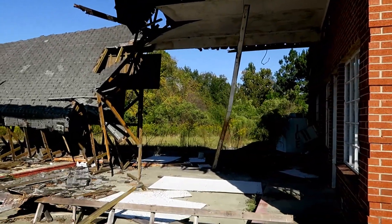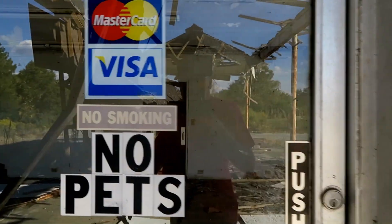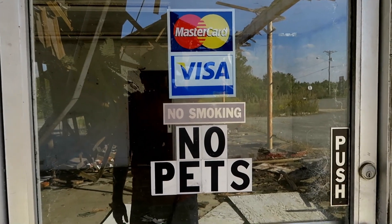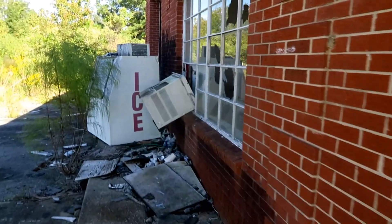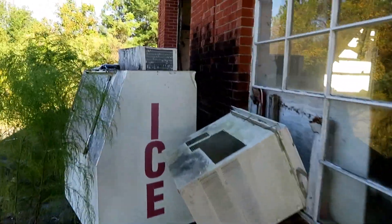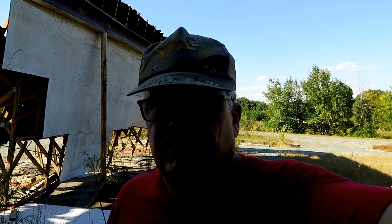No smoking, no phone, no pool, no pets. And you know what? I ain't got no cigarettes. There's a few of you that might get that. I never smoke, so I don't want any cigarettes.